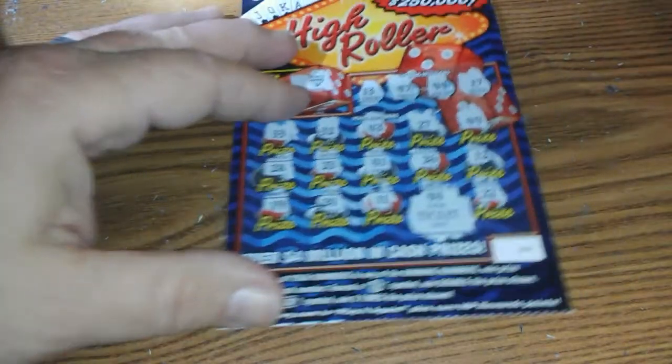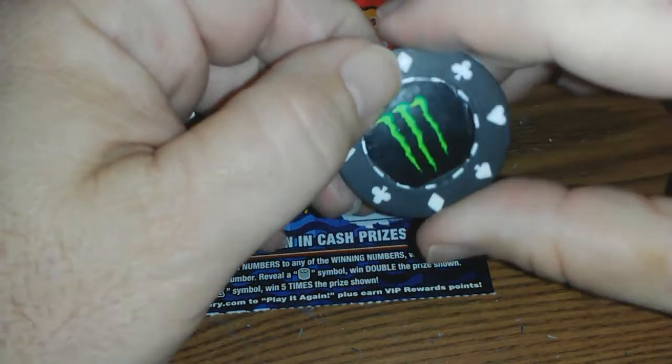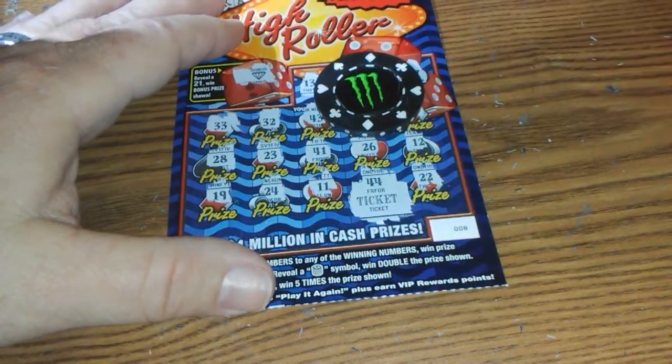So the high roller came through with a ticket win. I want y'all to subscribe, comment, and like this video and share it. I will talk at you tomorrow. Y'all have a blessed day.